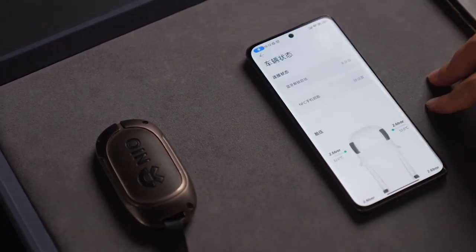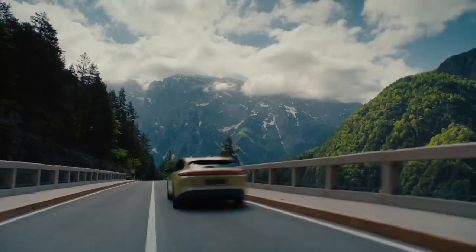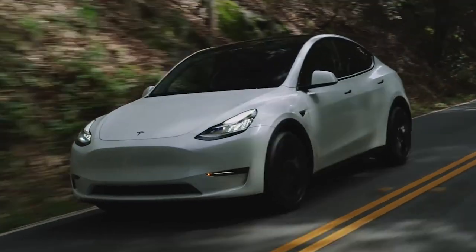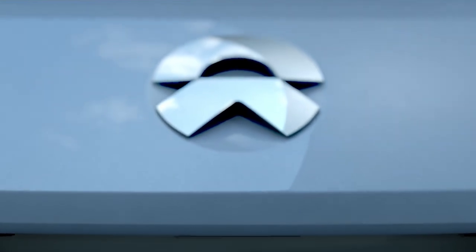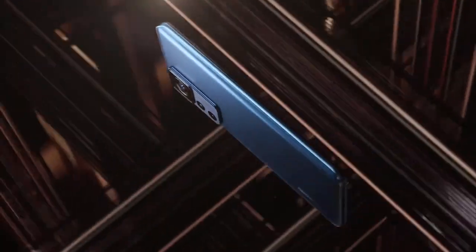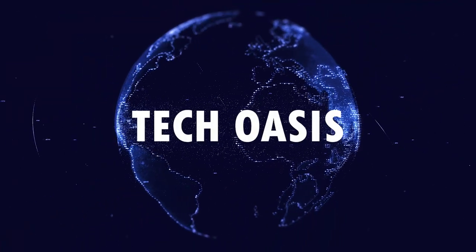But is creating smartphones with a linked ecosystem going to become a standard for all EV manufacturers, or is it just a gimmicky way of separating themselves from companies like Tesla, who have made lots of efforts to get into the Chinese market in recent years? Are NIO a potential contender for the EV market throne? What do you think? Let us know in the comments below. For more information about the ever-changing smartphone and electric car markets and everything else tech, make sure to subscribe to the Tech Oasis channel.